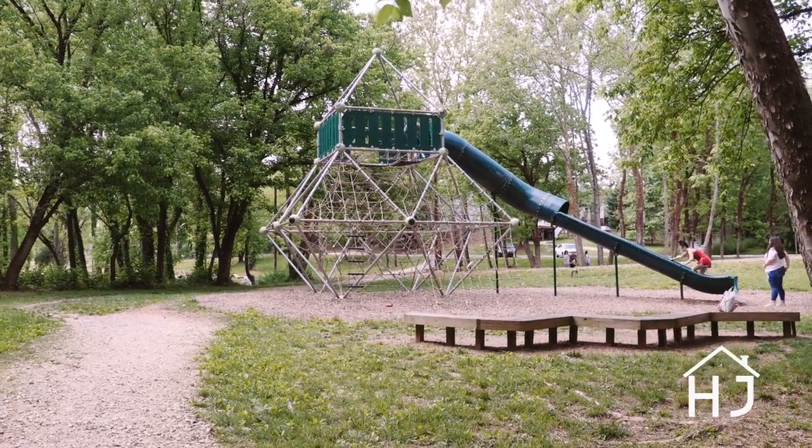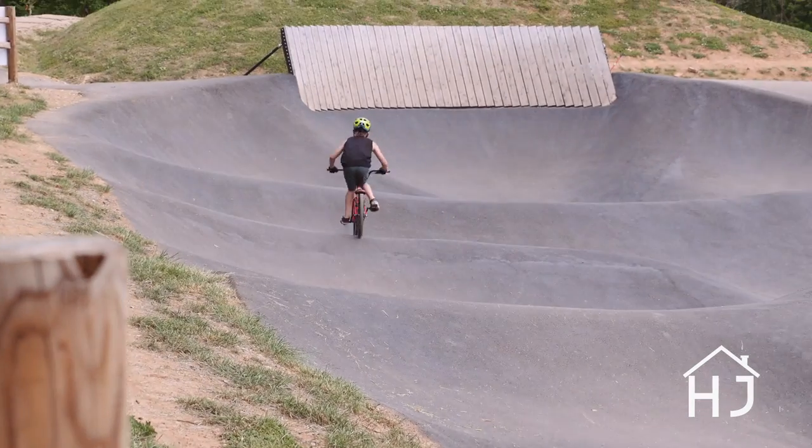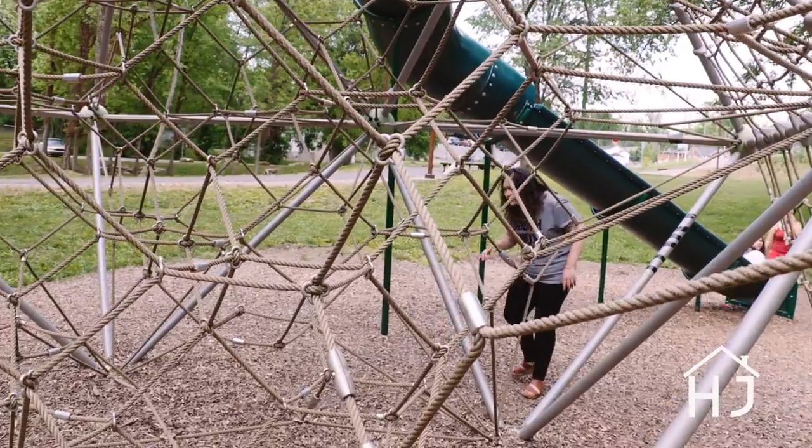It is open from sunrise to sunset daily. Go to Outdoor Knoxville to get a trail map, or simply click on the link below. Whether you are a beginner or advanced at biking, or you just want to get outdoors, Baker Creek Preserve is a great place to visit.